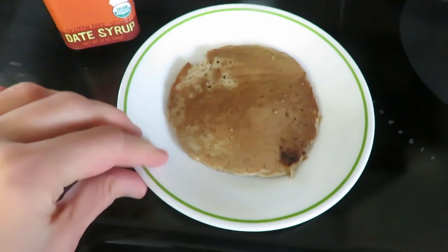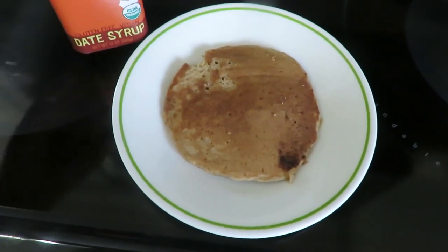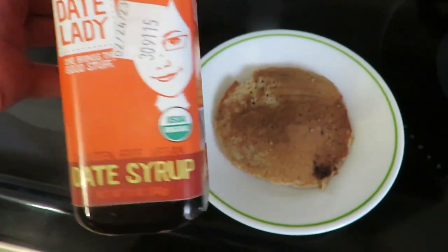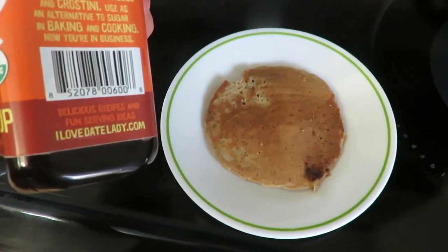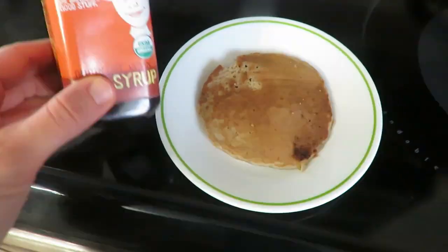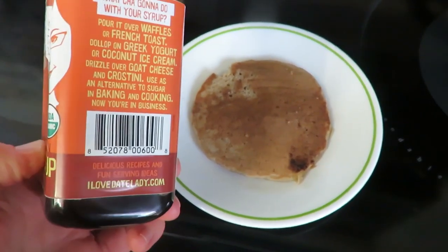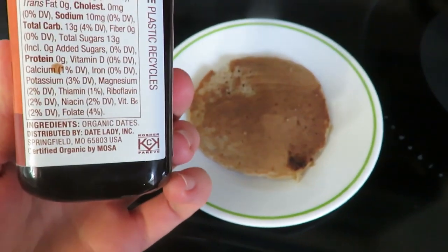It is snack time and we are going to eat some sourdough pancakes — Nevaeh is anyway. This is one of my favorites. It's just date syrup. I love it on lots of our breakfast foods. Date Lady syrup — I just got it right off of Amazon. It's delicious and just pure dates, so good.